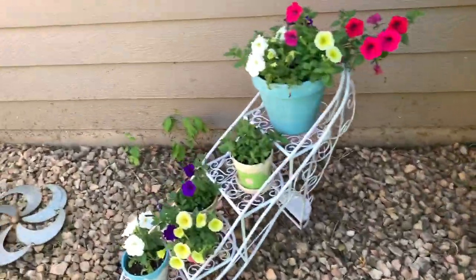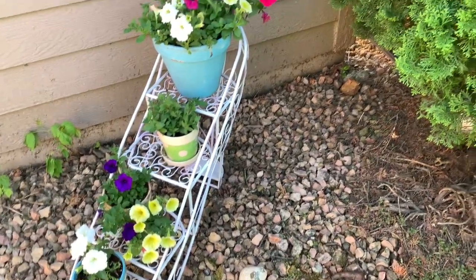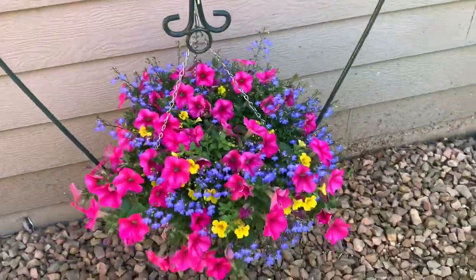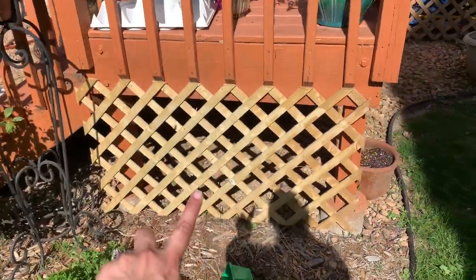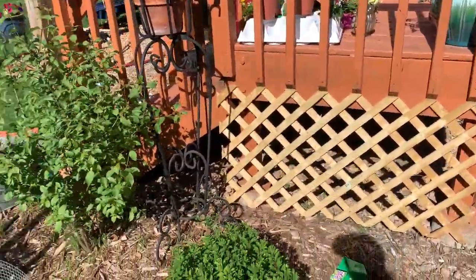These pots are doing really well. I just kept it simple this year and did all wave petunias to keep it easy. My hanging pot here is so gorgeous — I love it. I put a little lattice work here just to hide the under-the-steps area. We're going to paint all of the deck and the lattice work this summer.